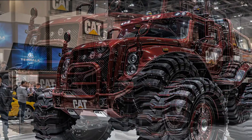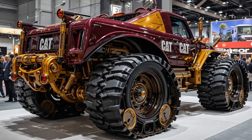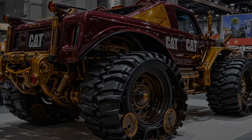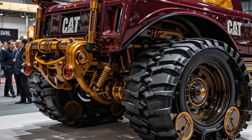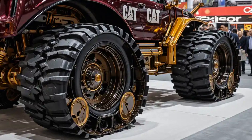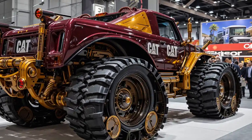In terms of maintenance and uptime, Cat has taken things to the next level with modular component design, real-time health monitoring, and remote diagnostics. The D11 is more connected than ever — scheduled maintenance is smarter, breakdowns are fewer, and every moment of downtime is minimized for maximum ROI on every job.